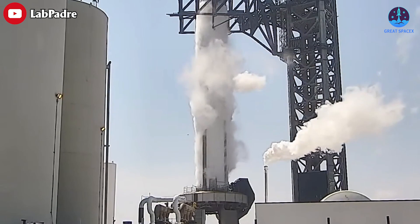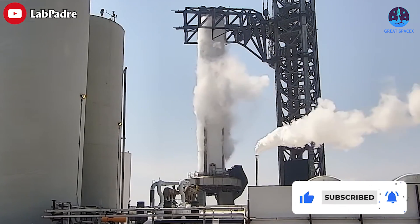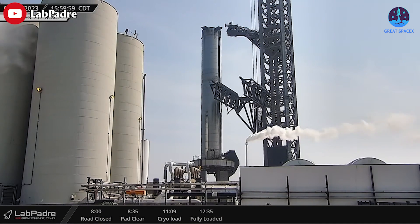Afterward, Mission Control filled both the B7 liquid methane tank and its liquid oxygen tank to test both B7 and ground service equipment, or GSE systems. As of 3pm, B7 was mostly detanked, and as of 4pm, B7 appears fully detanked.